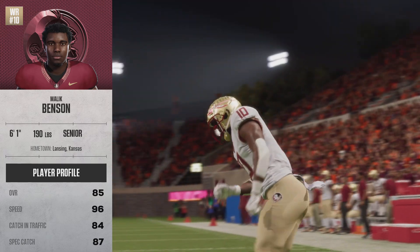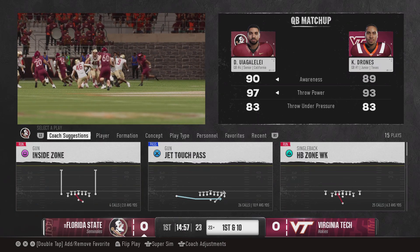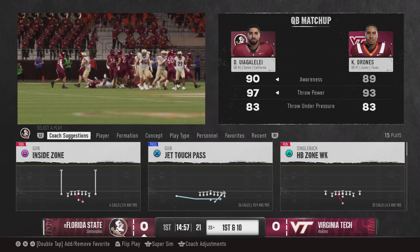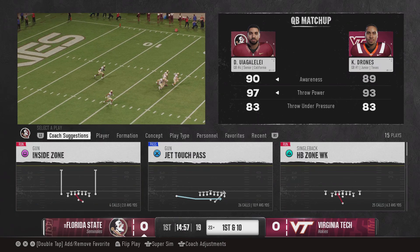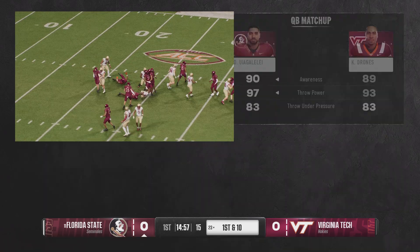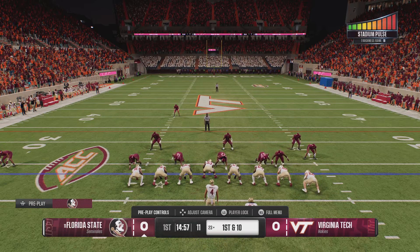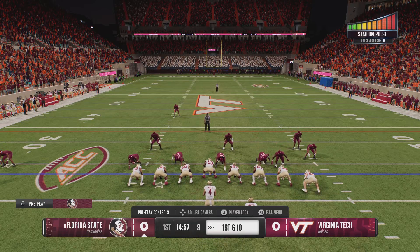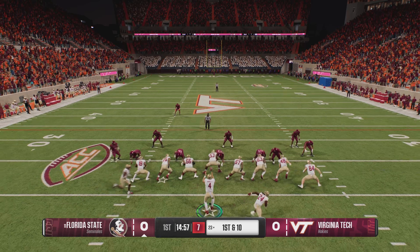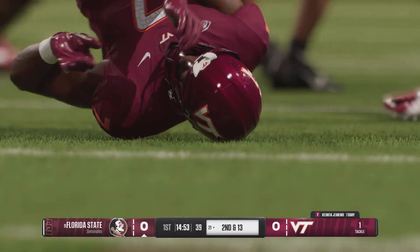As we watch this wide receiver come onto the field, when you have a dude like this, you find ways to get him the ball over and over again no matter what the defense tries to take away. Because the defense can't win — whether you double-team him, you're still going to struggle. They're going to give him the ball on quick passes, throw it deep, and take advantage of him every opportunity they can. They will feed him and feature him, because he's just that good.